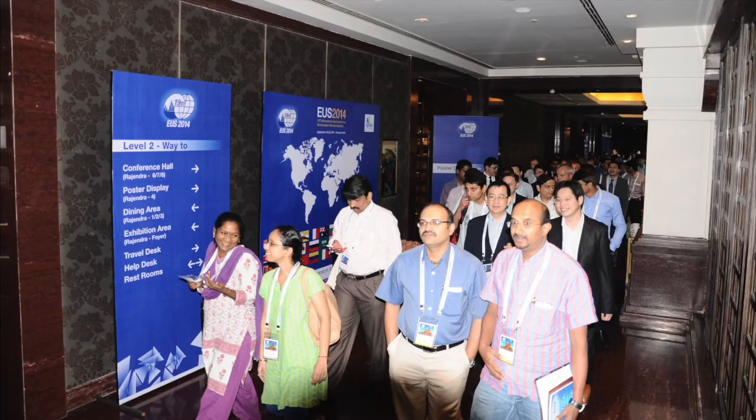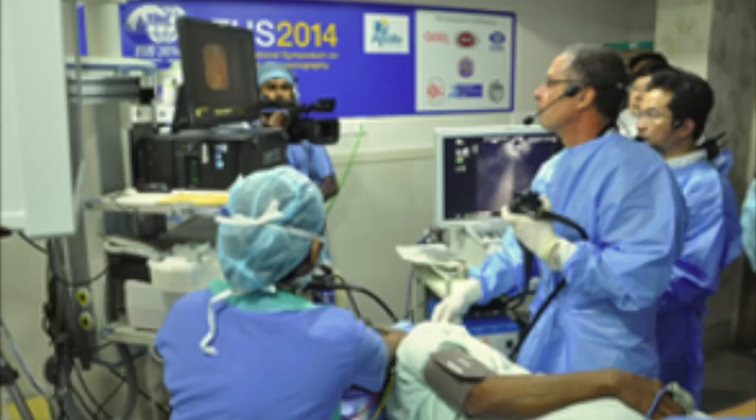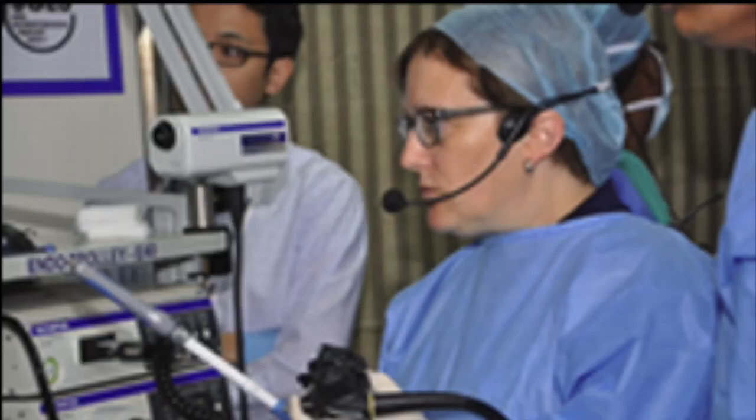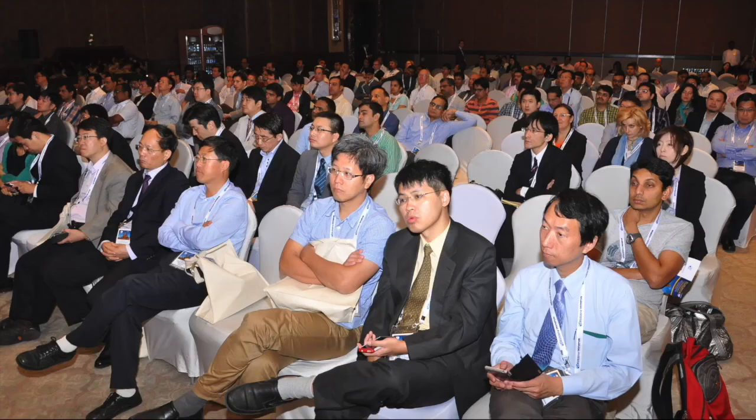This effort culminated with Olympus choosing Chennai to host their biannual meeting in 2014. 750 delegates from 67 countries attended. There are now nearly 600 EUS installations in India. A new generation of endoscopists in India have seized the opportunity and are now contributing regularly to the advancement of EUS through educational courses, demonstrations, and publications. This experience demonstrates how an organized, well-designed, and sustained program can result in significant adoption of a new technology which impacts an entire country.